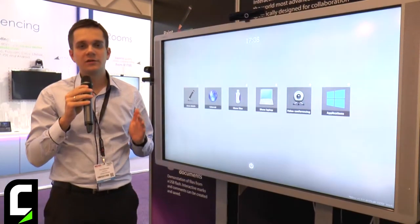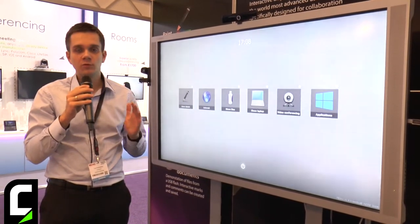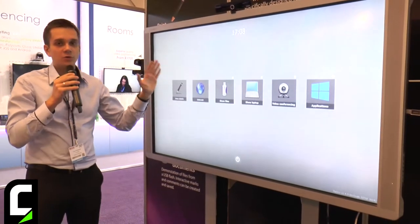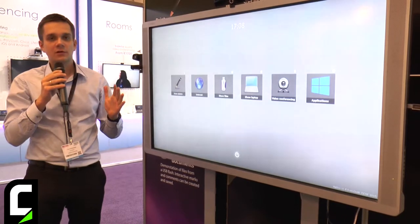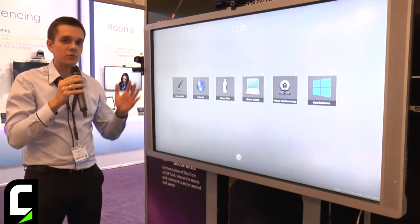My name is Ivan and I am head of R&D at Polymedia. Today we are showing our new products at our booth at ISE. This is the Flip Box, our new version — it is the interactive display for meeting rooms. All you need in the meeting room is this display.